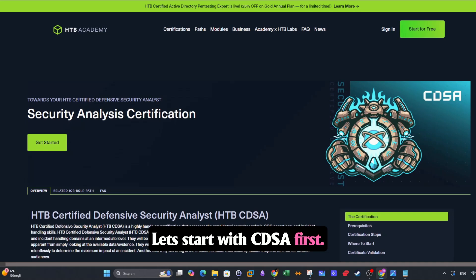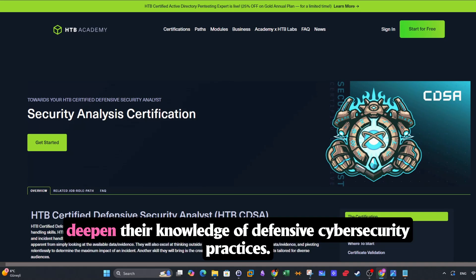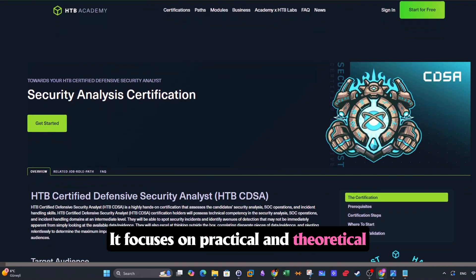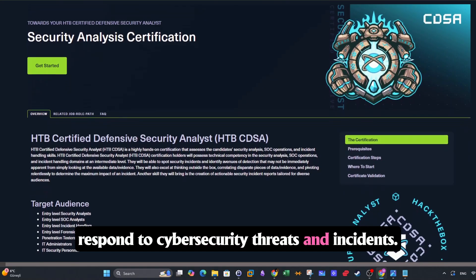Let's start with CDSA first. Hack the Box CDSA is an intermediate-level certification designed for individuals looking to deepen their knowledge of defensive cybersecurity practices. It focuses on practical and theoretical skills needed to identify, analyze, and respond to cybersecurity threats and incidents.